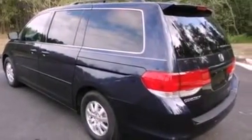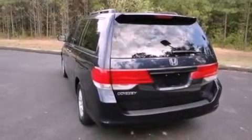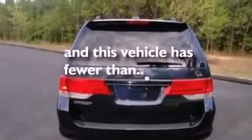Additional features include four-wheel independent suspension, a rear spoiler, an anti-lock braking system, a split folding rear seat, and this vehicle has fewer than 50,000 miles on the odometer.